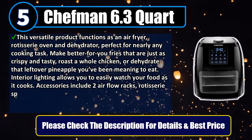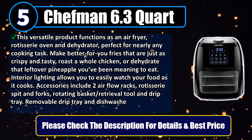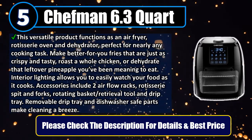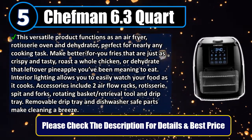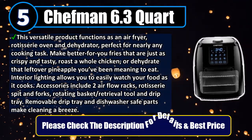Interior lighting allows you to easily watch your food as it cooks. Accessories include two airflow racks, rotisserie spit and forks, rotating basket and retrieval tool, and drip tray. Removable drip tray and dishwasher-safe parts make cleaning a breeze. Please check the description for details and best price.